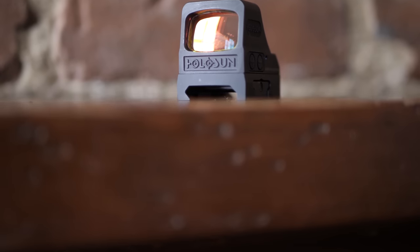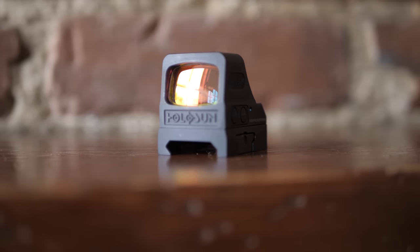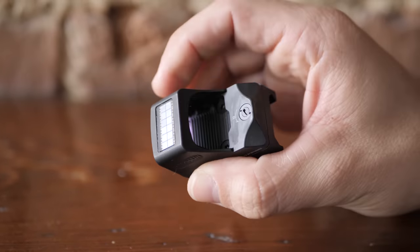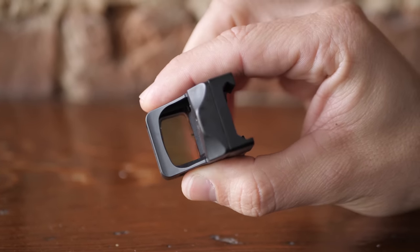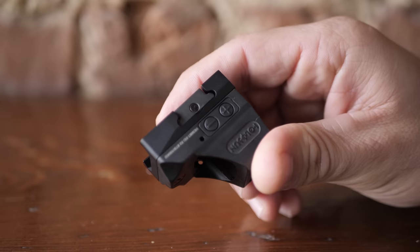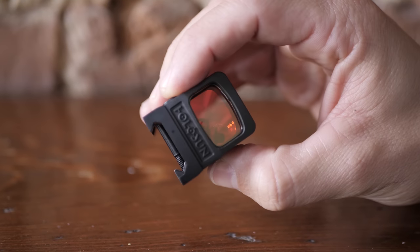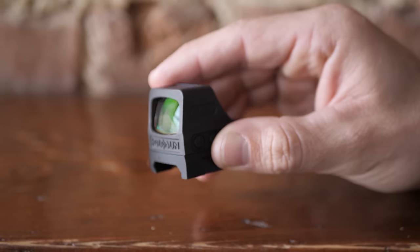Moving one more down the line, we've got the 507 X2 variant, and then now we're going to the 508. The main difference on the 508 is the housing material: the 507 is 7075 aluminum, while the 508 uses grade 5 titanium. The actual shape of the unit has also changed — we went to a square or flat-top design.